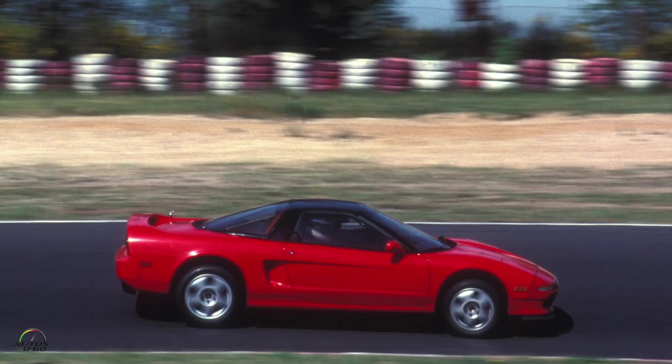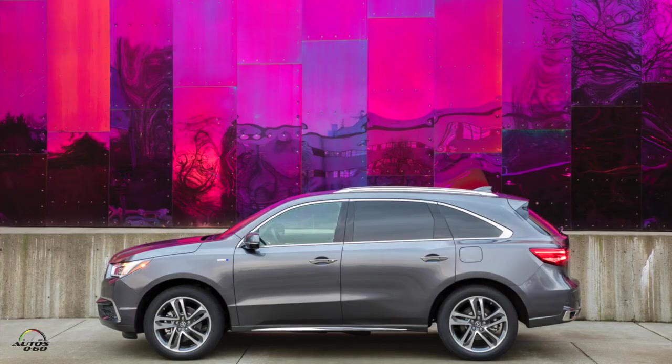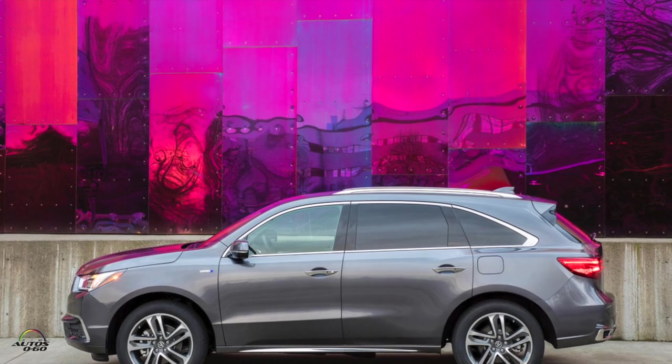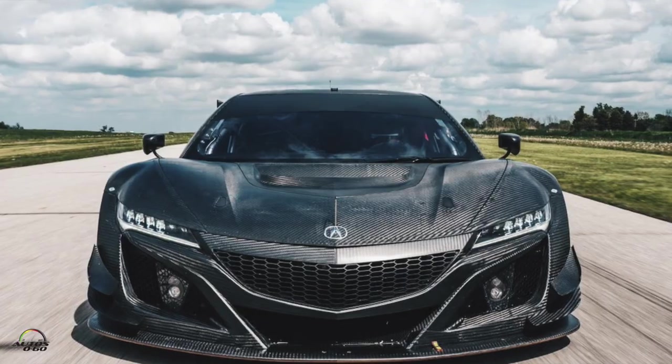People will ask — Acura was originally known for the NSX, Integra, and Legend, very sporty cars. This is 290 horsepower, which 20 years ago was a lot, but today people always want more. I saw in the MDX that you put a hybrid system derived from the NSX — maybe that's a possibility for this car in the future?